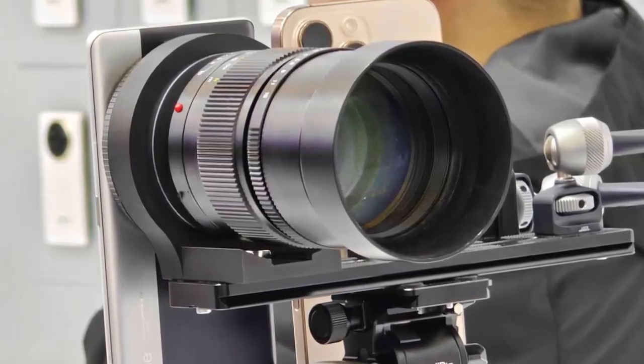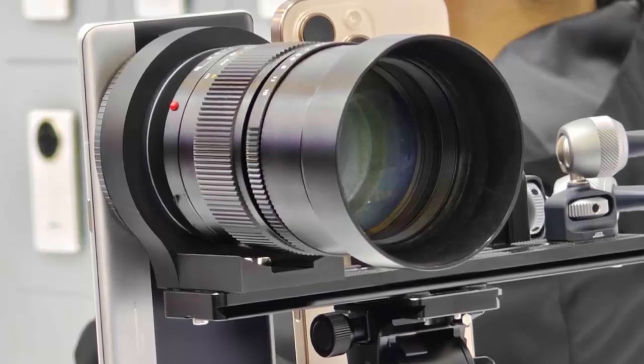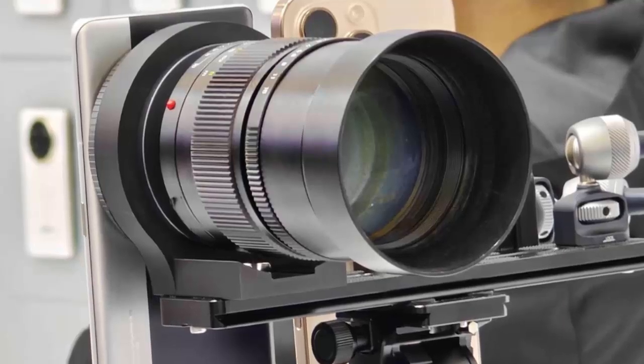Here's an interesting twist: with the 1-inch sensor and a crop factor of 2.47x, a classic 50-millimeter Leica lens would effectively behave like a 123-millimeter lens — that's an impressive 5.4x zoom in phone terms.